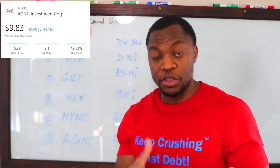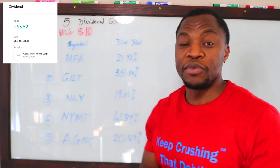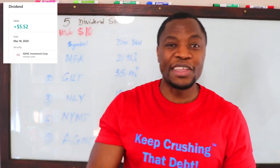Finally, AGNC. AGNC is a monthly dividend paying stock, which is why I like them. So far they've been good and consistent with their dividends — they haven't slashed anything — and they're paying about 20.47% in their dividend yield.